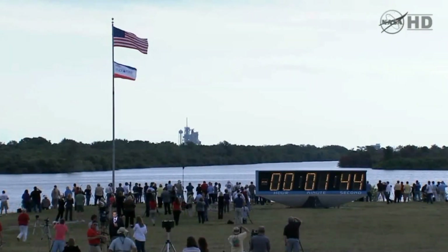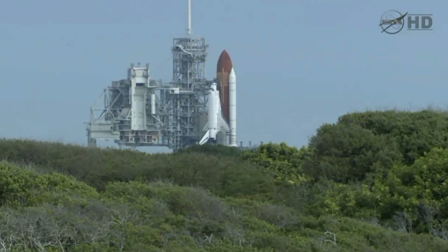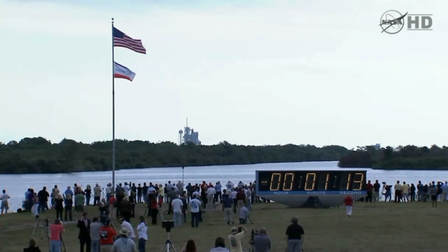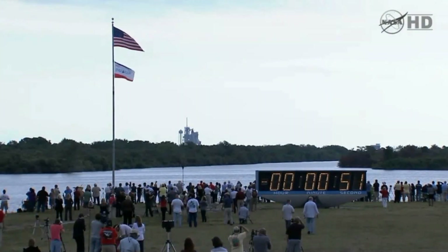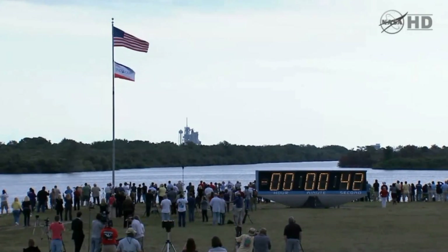T-minus 1 minute 30 seconds. Now arming the sound suppression water system. One minute. Closing the liquid oxygen and liquid hydrogen fill and drain valves. Standing by for the handoff to Endeavour's onboard computers.